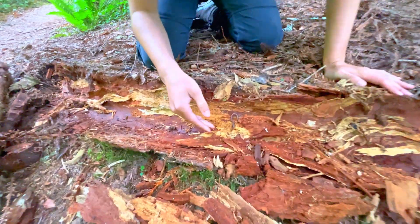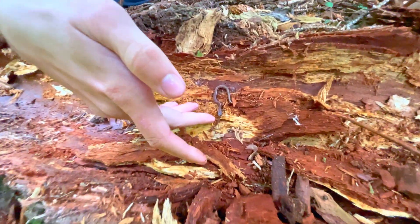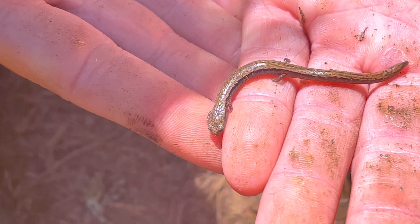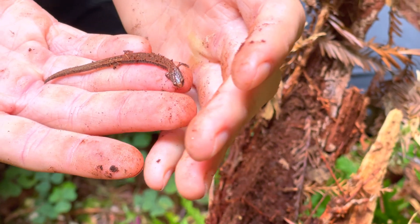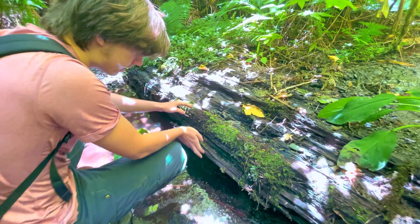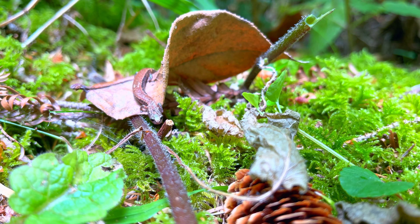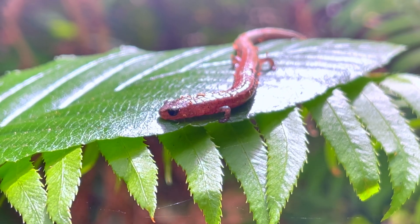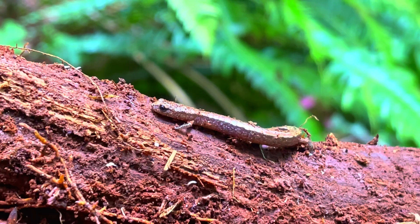I think we found something. I believe this is a California slender salamander — the first find of the day. These are the most common salamander in California, and I would end up finding quite a few more throughout the day. One really interesting thing about these short-legged ambush predators is they'll typically stay within no larger than a six-foot-by-six-foot area their entire lives. They'll settle down under a nice rotted-out log and lie in wait for their favorite snacks.